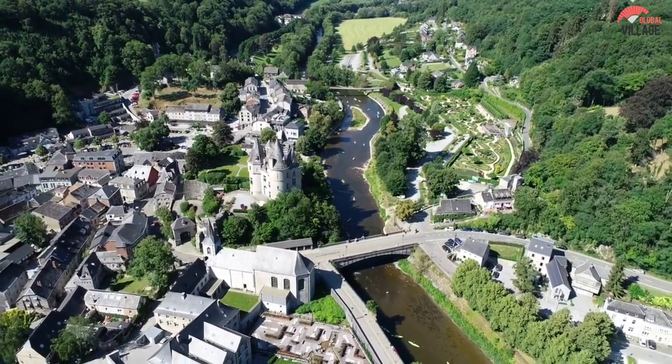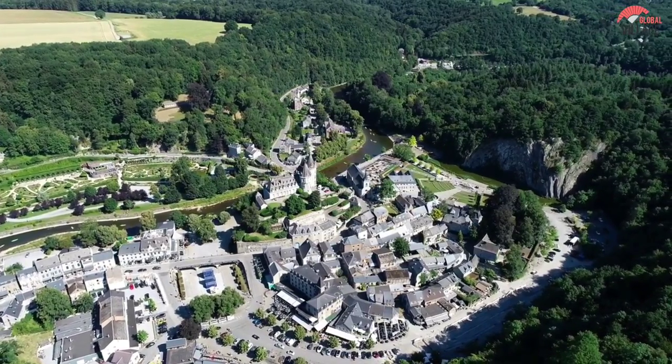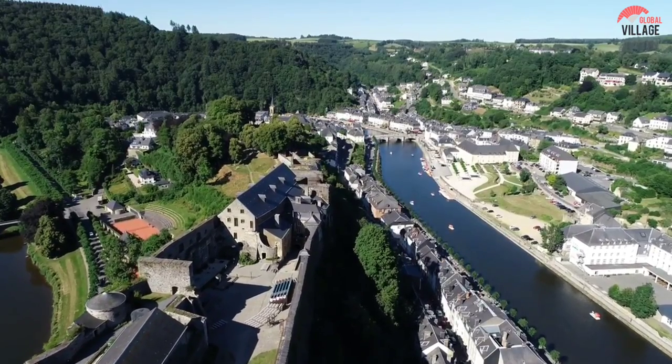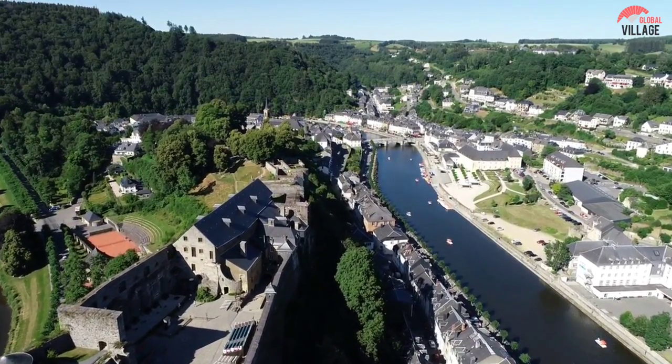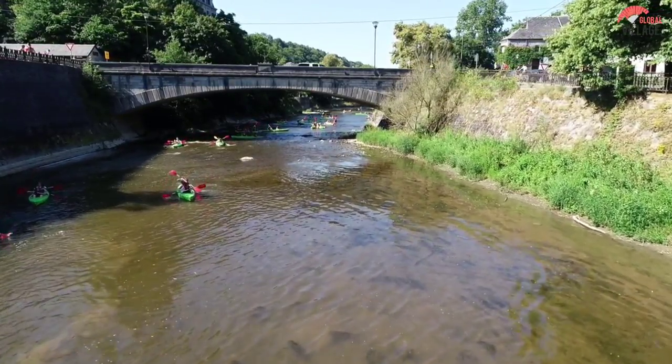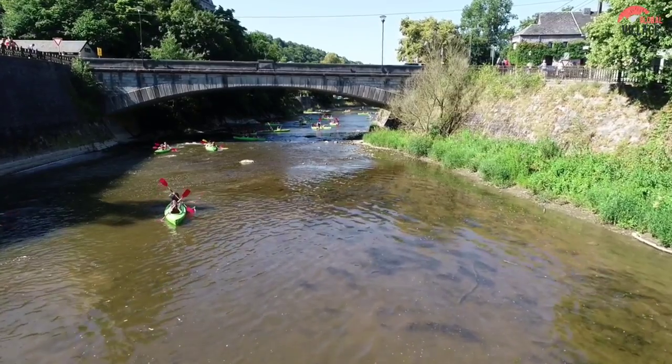One of the best locations in Belgium for photographers and artists, the town's streets and lanes all seem to be organized in the shape of a spider web. Once you enter the hamlet, the residents will be quite kind and may even offer you a warm cup of cold beer.